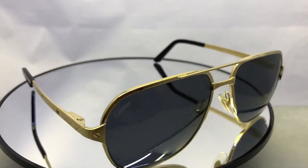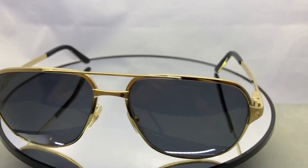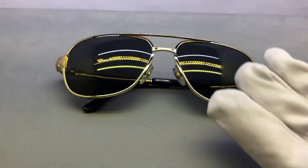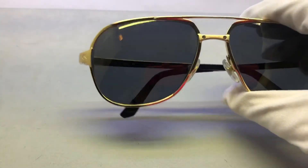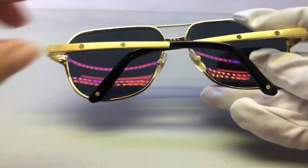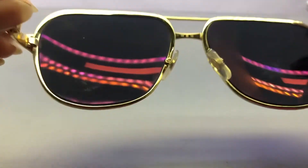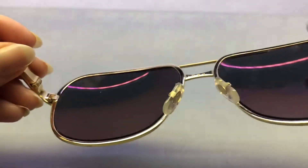Santos de Cartier sunglasses take their name from the Santos watch, as they have signature screw detailing. In this video you can see all the details, including the serial number on the left temple, which should read 'Cartier' and the temple size, length 135.